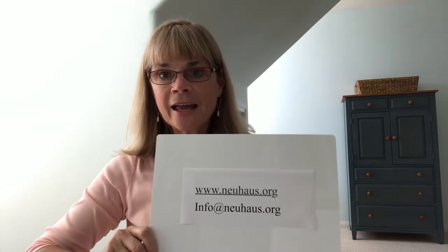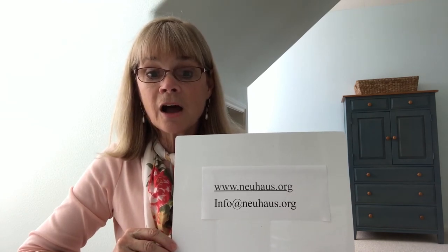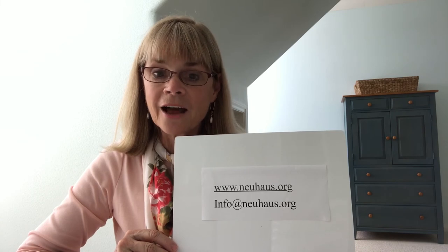Thank you for being with me today. We hope to see you back. Remember that you can reach us at Nyehouse, our website, www.nyehouse.org. Or if you should have any questions, you can contact us at info@nyehouse.org. Have a great day. Bye-bye.